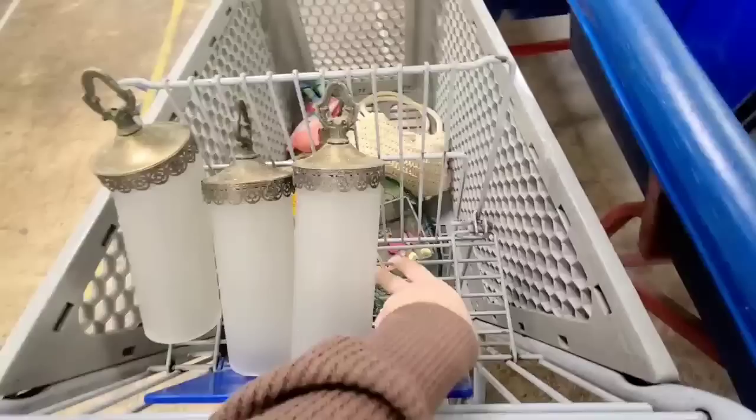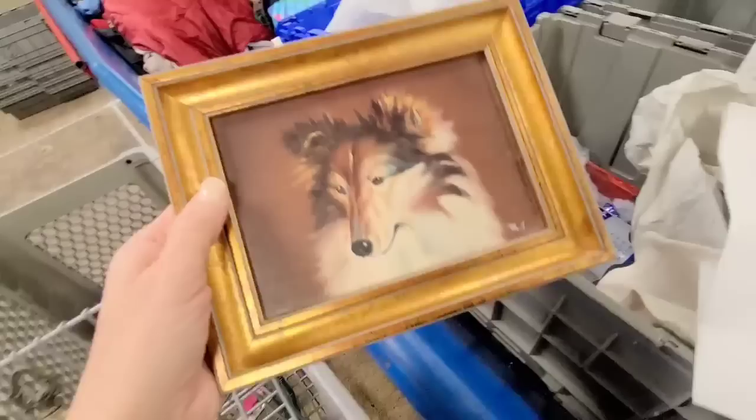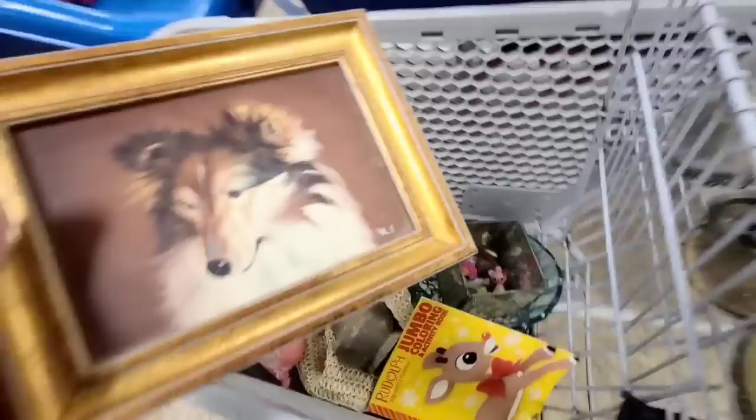I rescued one Christmas ornament — it's an old-timey little lawn cutter. How cute is that? And then I just spotted this artwork in the bins. It's a hand-painted Kali doll. I have one of these on a website that I've had forever that hasn't sold, but I just feel the need to rescue this as well, so it's going in my cart.